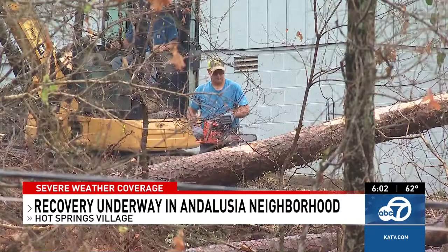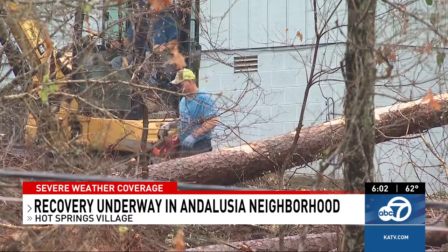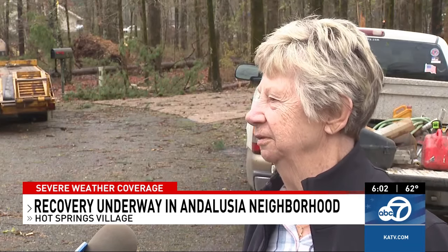Davis says at least four of those trees crashed through her roof. 'The bedroom ceiling was leaking and pouring on the bed, and the deck was gone. I looked out and it was bad. It's a sweet little house, so I'm going to get to fix it up.'